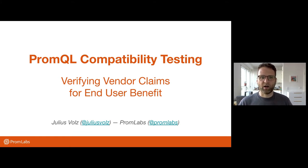But today I'm going to talk about the PromQL compatibility efforts that I've been working on since last year. So this is also mostly going to be an actual Prometheus open source talk.